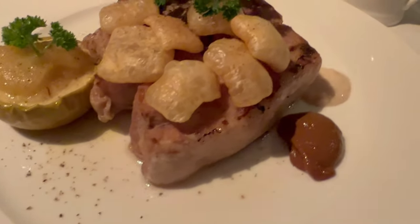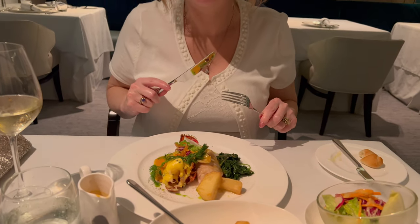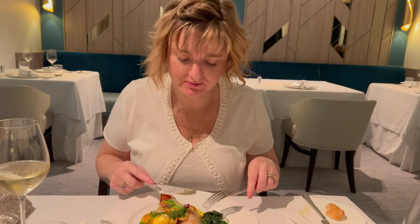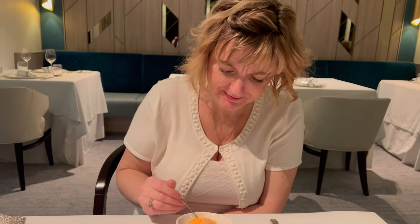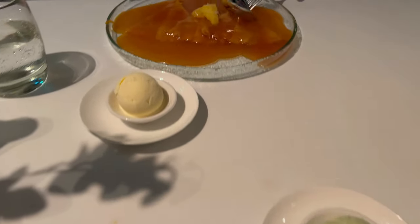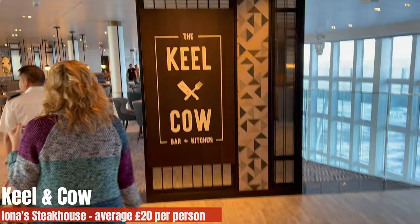Marky had the big pork chop with crackling, really tasty. We got a nice little sorbet, and for dessert I had the Crêpe Suzette, which was very good — though there's no man with a little trolley. We gave Epicurean a seven out of ten this time. The service was fantastic, the staff brilliant, but it seemed to be lacking something compared to when we went on Ventura, where it was better.